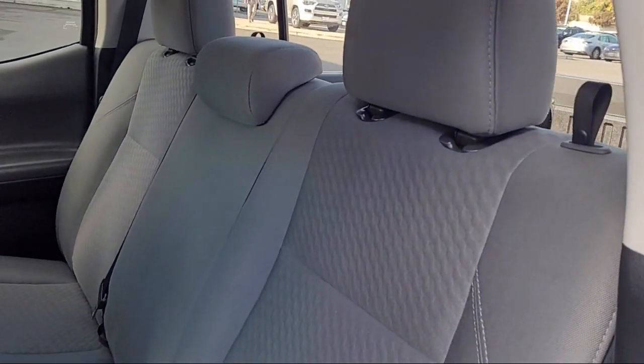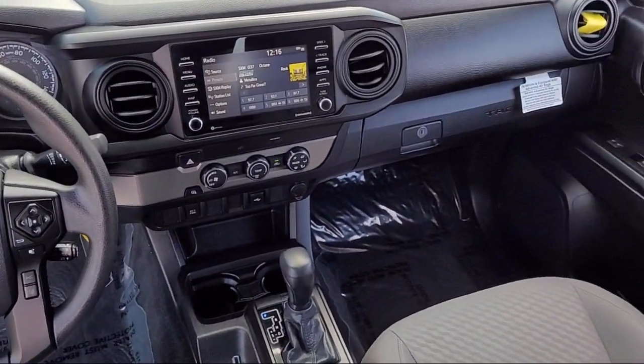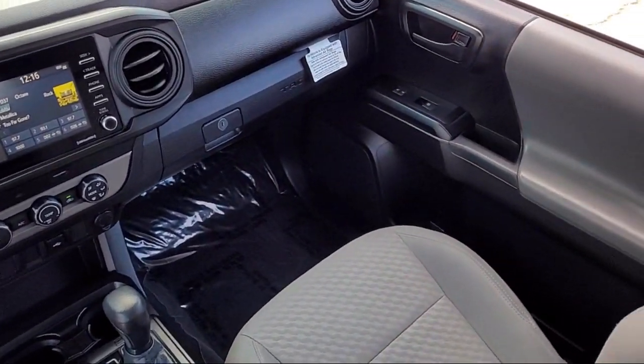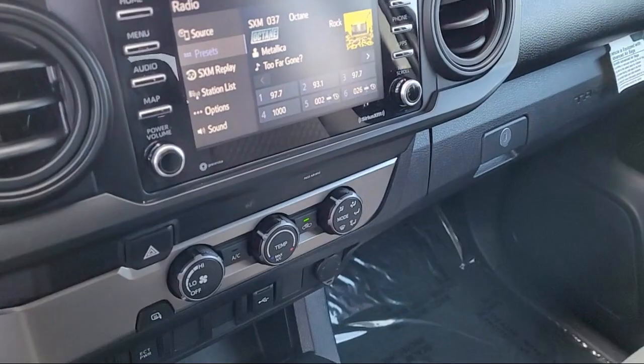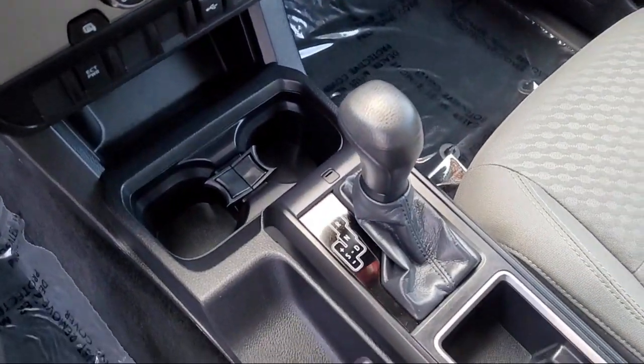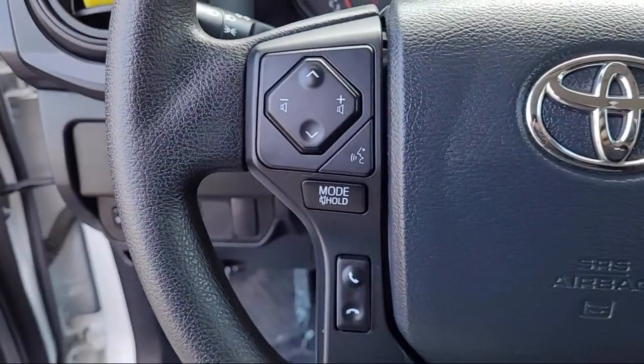You also get a 7-year, 100,000-mile limited powertrain warranty from the date of Toyota certified used vehicle purchase. Additional benefits include 7-year, 100,000-mile roadside assistance, Carfax vehicle history report, and more.